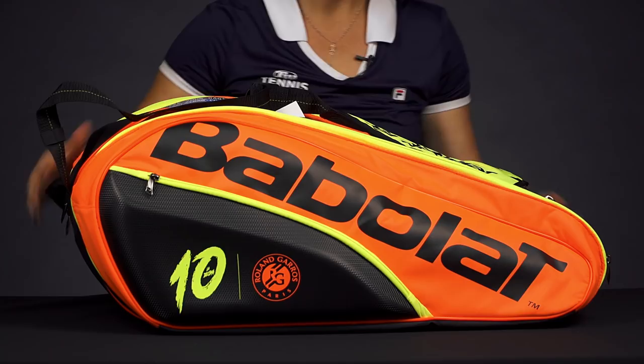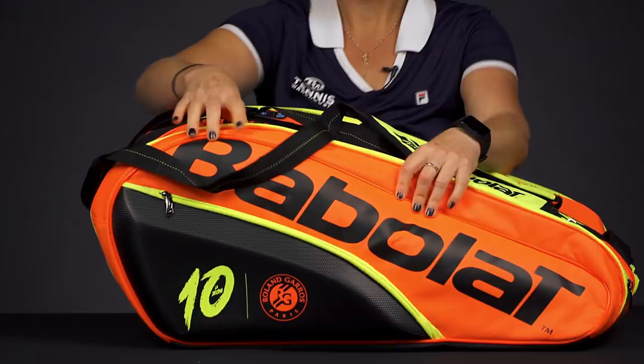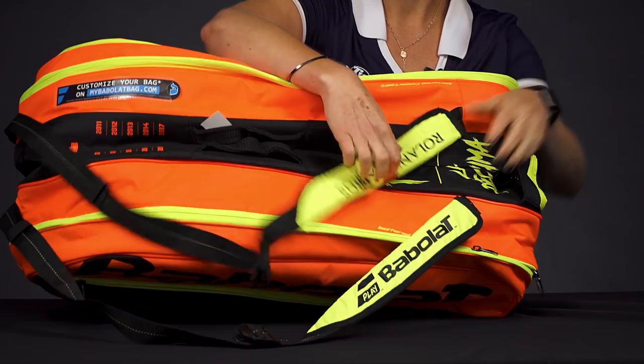Just going to show you a few of the callouts on this bag. We have 'La Decima' written right here, we have the Roland Garros logo, Babolat logo — just all kinds of awesome stuff. We have Roland Garros logos on the front, and then the bright colors. As far as the carrying system, we do have a grab handle on this end, and attached padded adjustable shoulder straps that can be worn over your shoulder or as a backpack.